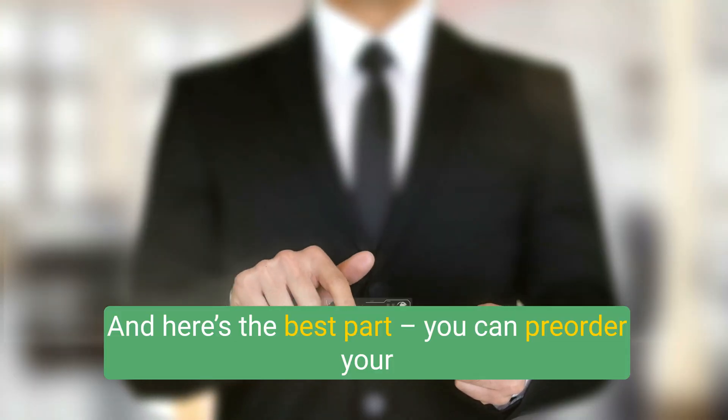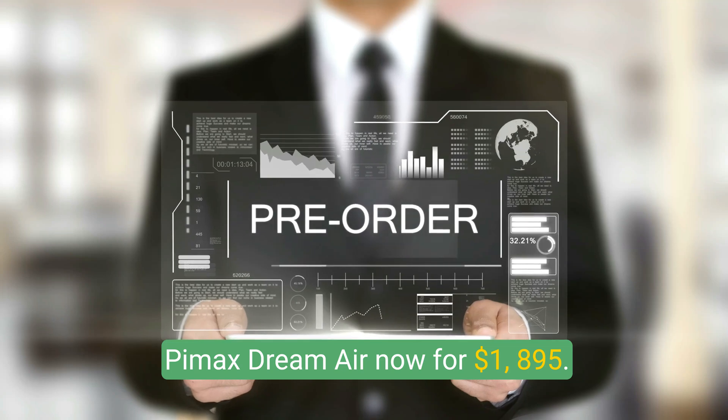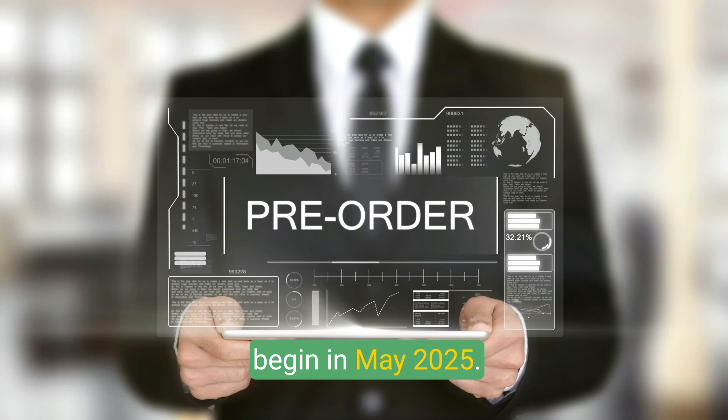Here's the best part: you can pre-order your Pimax Dream Air now for $1,895. Mark your calendars because shipping is expected to begin in May 2025.